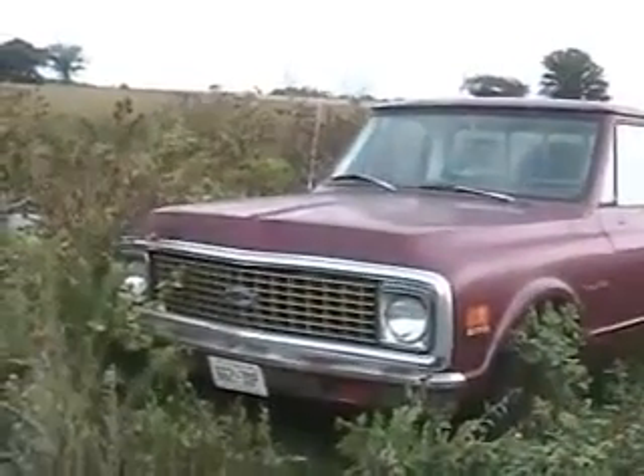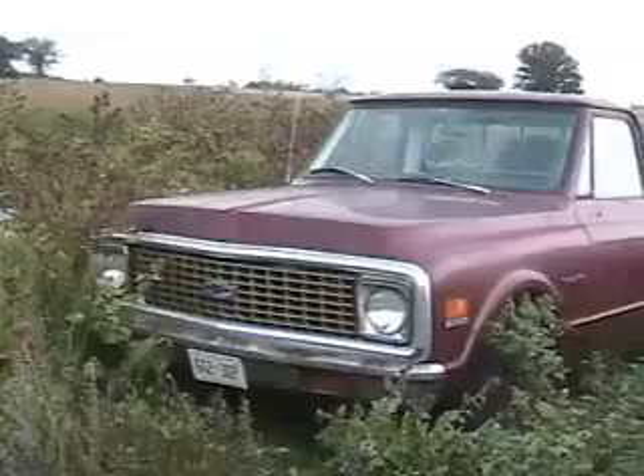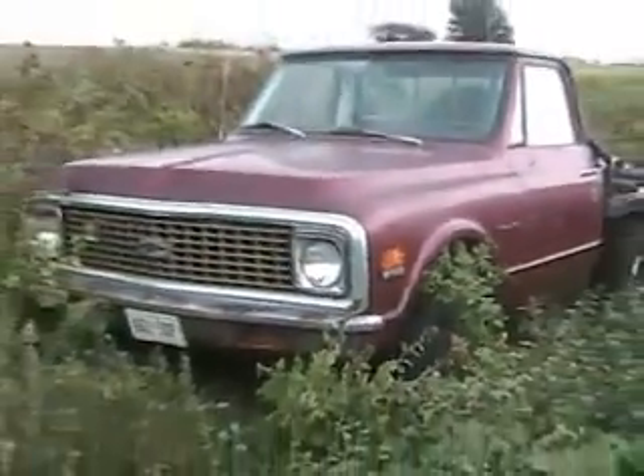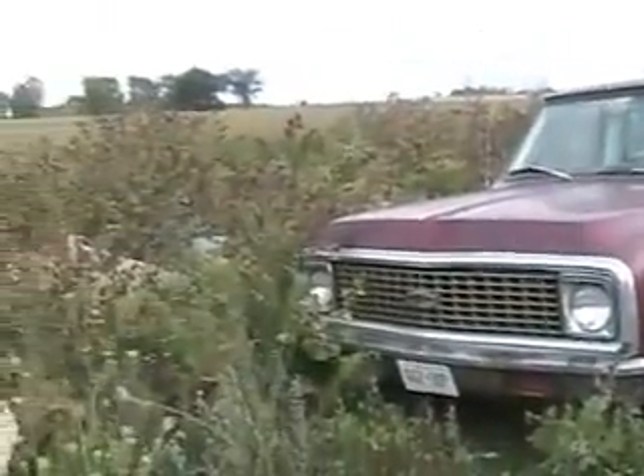A lot of people wanted to see more of this truck. I think it's a 72 Chevy — it really does have a 350 in it. It's owned by Scott Thompson of McNay Street in London, Ontario.